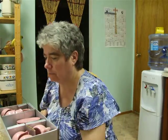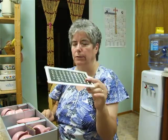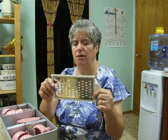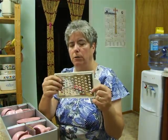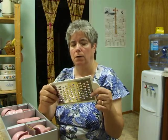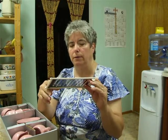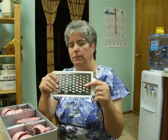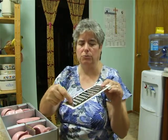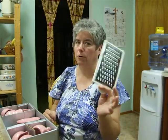First thing I got is a cheese grater. I have one already, but the one I have is about this size, maybe slightly bigger, and it has multiple choices to grind your vegetables or whatnot. This one has only one little strip but a lot more area to work with. I got that for only a quarter.